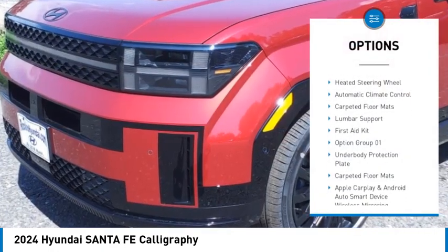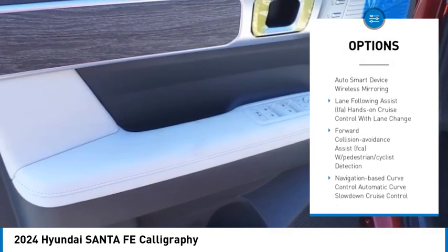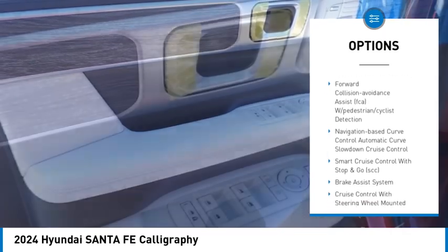Heated rear seats. Heads up display. Heated steering wheel. Automatic climate control. Carpeted floor mats. Lumbar support. First aid kit.